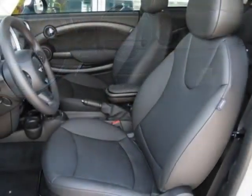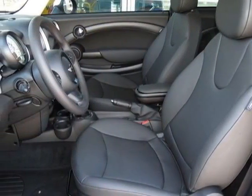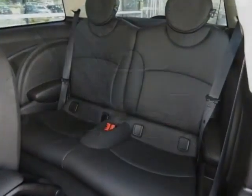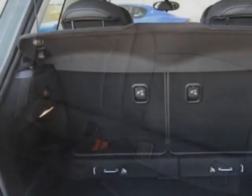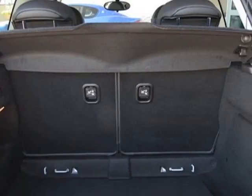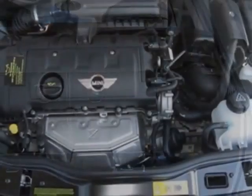This Cooper Hardtop boasts a 1.6 liter inline-four engine and has a 6-speed steptronic transmission. Additional options for this vehicle include the standard paint and 6-speed automatic transmission.